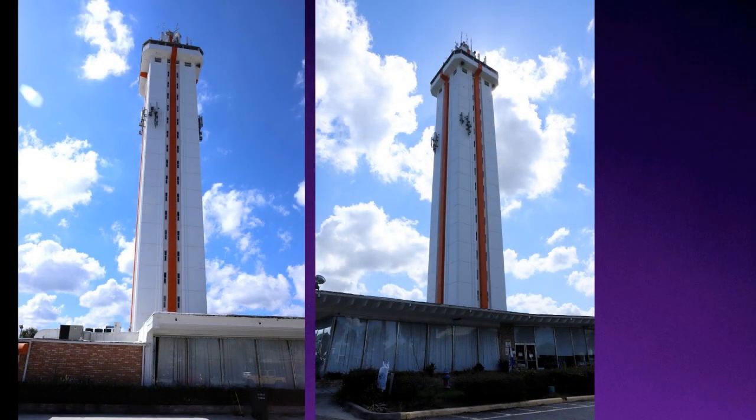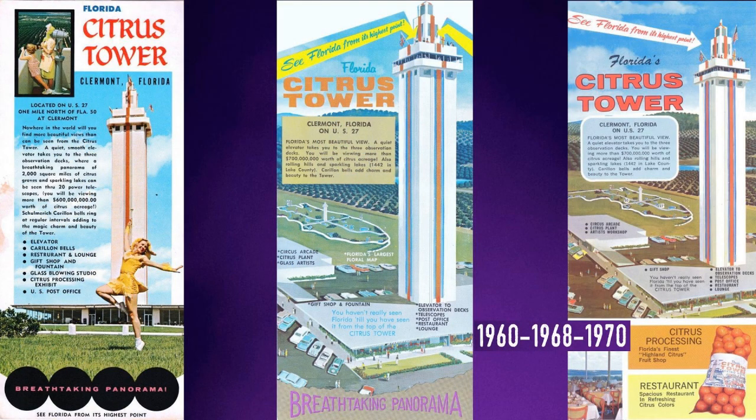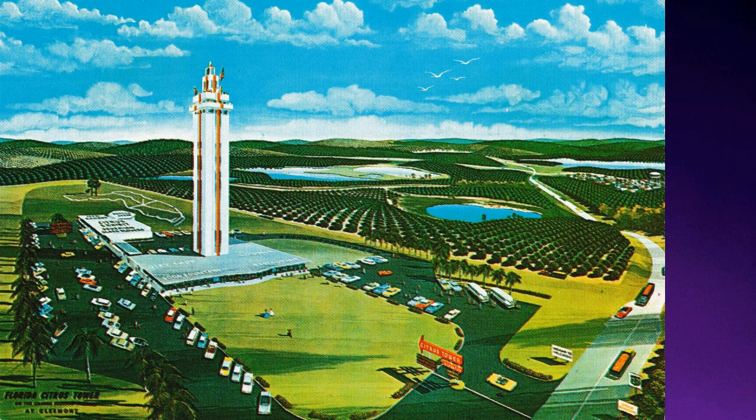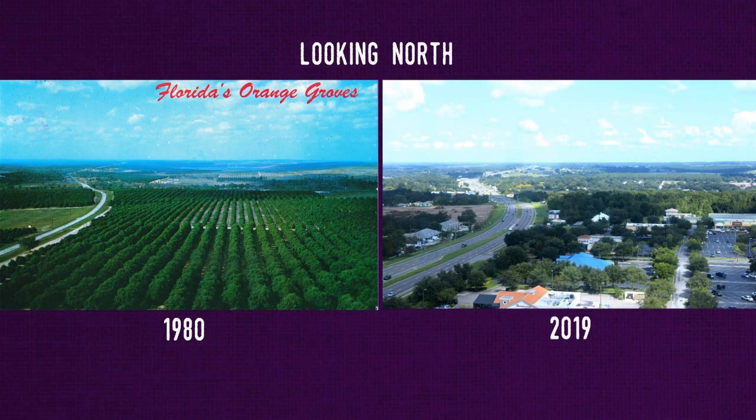Built in 1956, it was once the most popular tourist attraction in the Orlando area. The tower was designed to showcase Lake County's thousands of acres of citrus trees, along with its rolling hills and beautiful lakes. Located directly on US Route 27, every day thousands of tourists would find it hard not to stop at the tower on their way to and from South Florida.